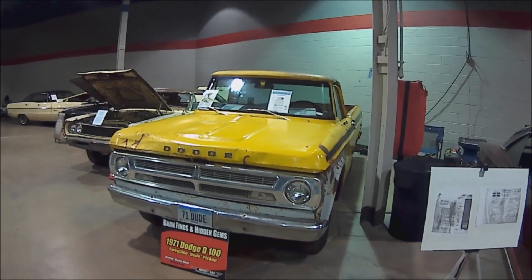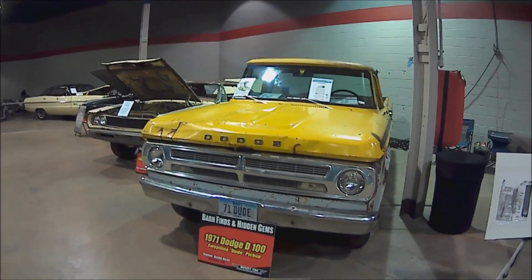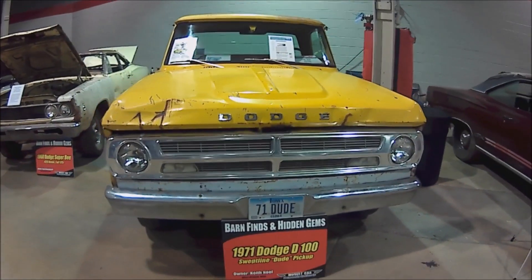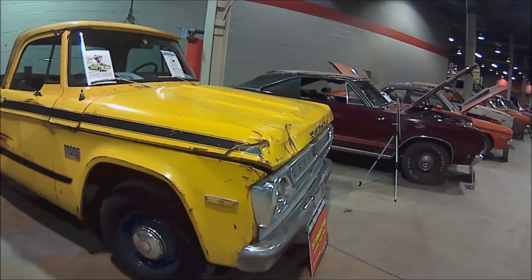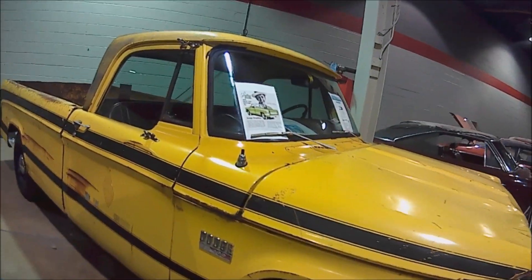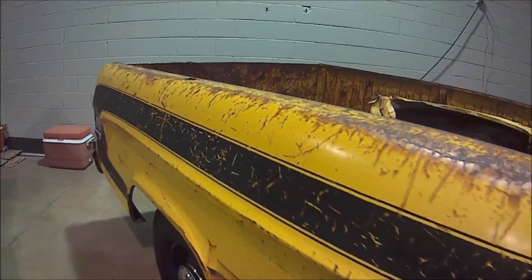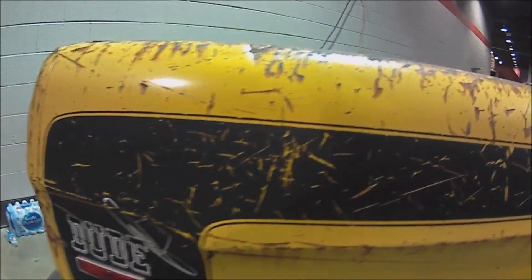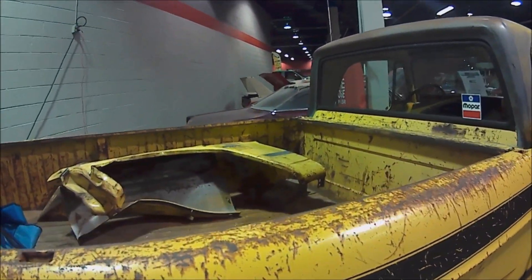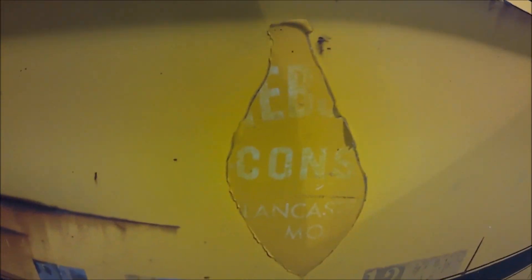You're probably thinking to yourself, why is there a Dodge pickup truck in the muscle car and Corvette Nationals? Because this is not just any normal Dodge — this is a Dodge Dude, a 1971 model. It was an option with high-impact colors: green, orange, blue, yellow. Its main advertiser was Don Knotts. It had this really cool C-stripe, like the 1970 Super Bee, with the Dude emblem.